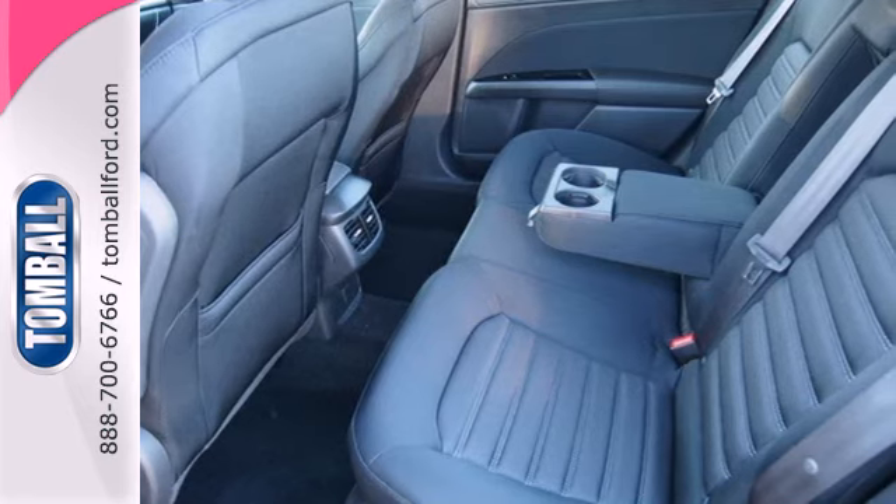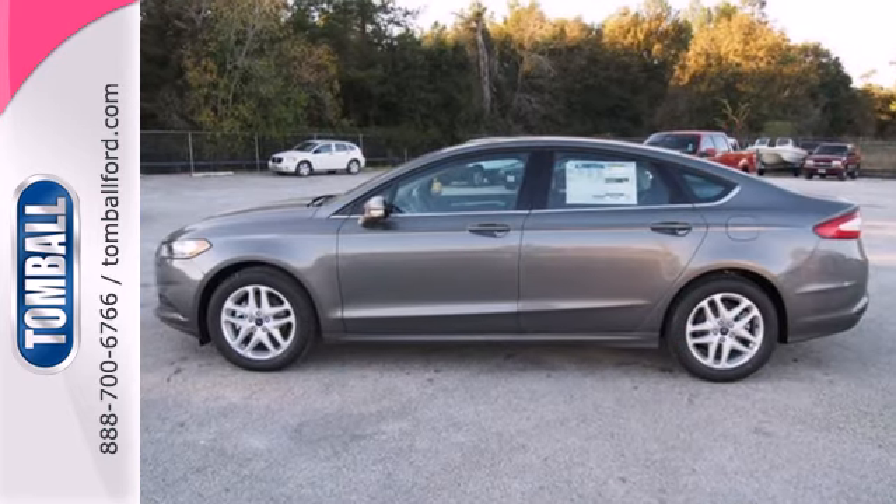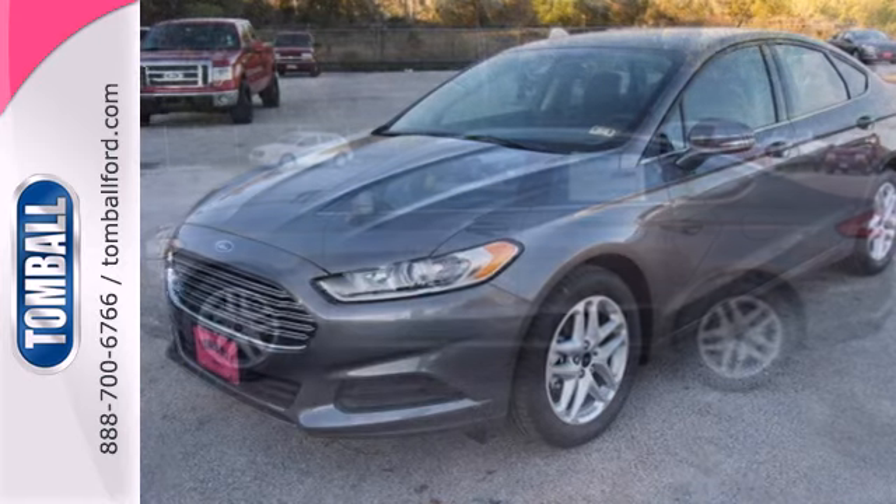Ford is dedicated to your safety with stability and traction control, multiple airbags and anti-lock brakes with brake assist coming standard.